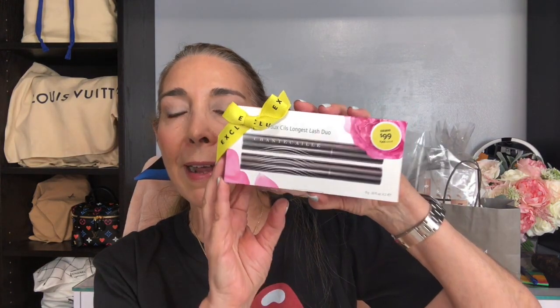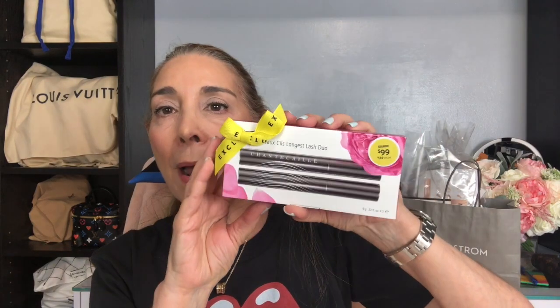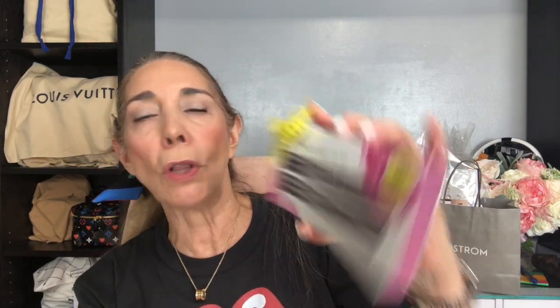The other thing that I picked up is this Chantecaille mascara, which is the Fossil's Longest Lash Duo. I've never tried it. I love Chantecaille — I have a lot of their products — but this is one I've never tried. I figured this is a good time to find out if I really like it at the sale price.